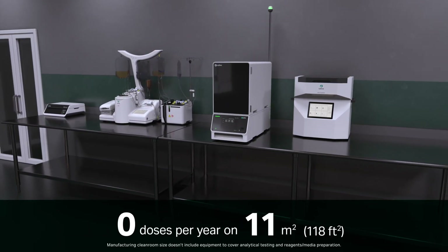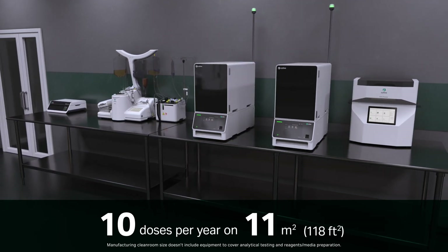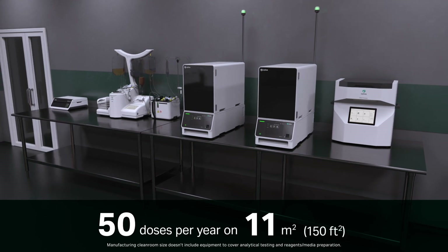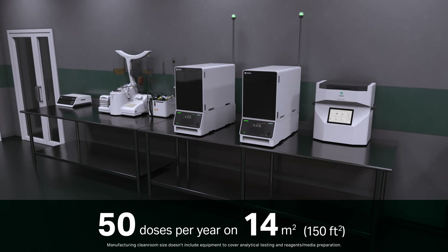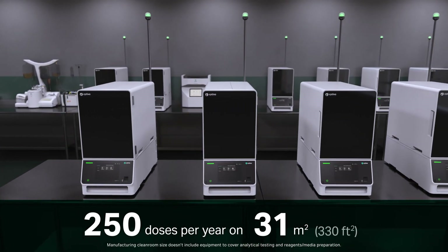One set of instruments allows you to produce up to 10 doses per year. With the addition of one Cephia expansion system, you can produce around 50 doses per year in 14 square meters. For late-stage clinical trials, you can manufacture around 250 doses per year in 31 square meters.